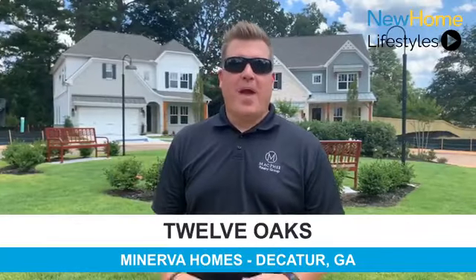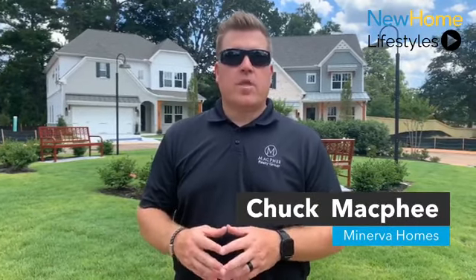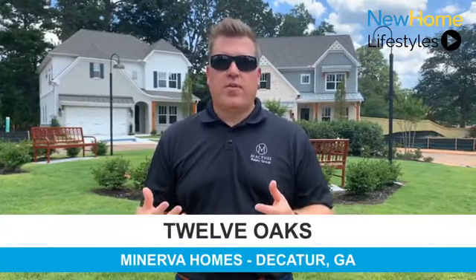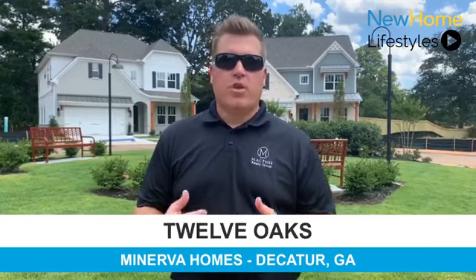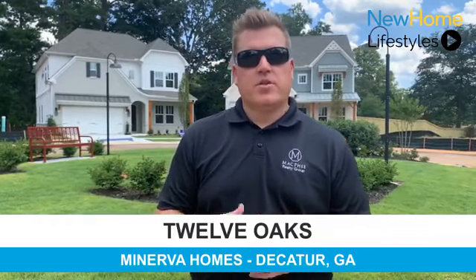Hi, I'm Chuck McAfee and welcome to 12 Oaks. 12 Oaks is built by Minerva Homes and is located in the Sagamore Hills and Oak Grove communities, which makes it a coveted in-town location. We have just 12 single-family homes in the community and we offer 3 unique floor plans, which I look forward to showing you today. Follow me this way.